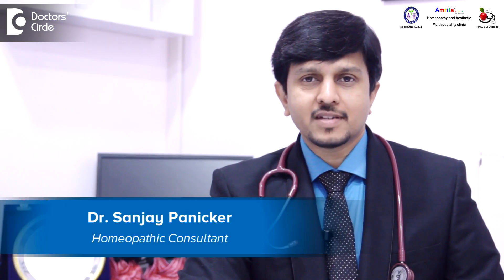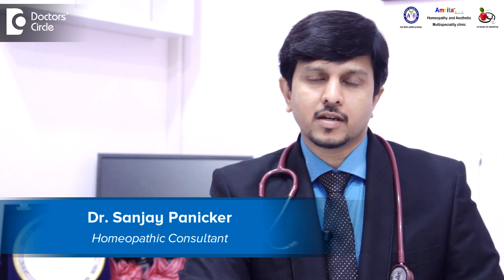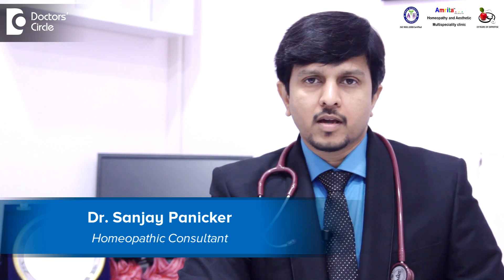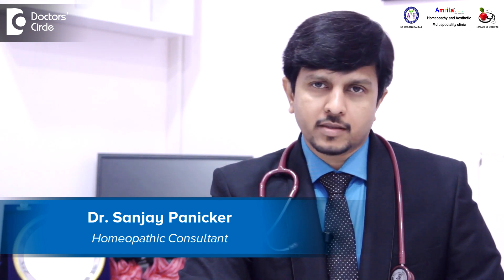Hello, I am Dr. Sanjay Panika. I founded Amrita Homeopathy in 1997 in a small town in Kerala. Here in Bangalore, we have two clinics, one in Korumangla and the other in Marathali.